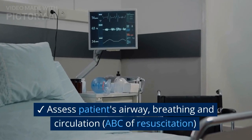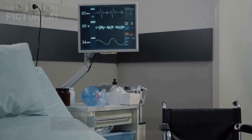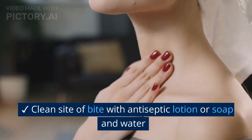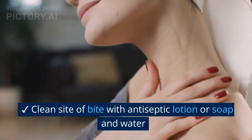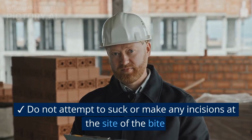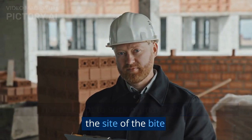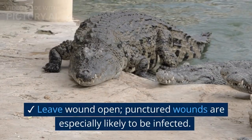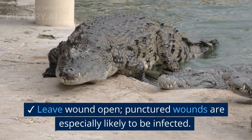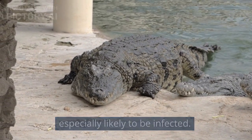Assess the patient's airway, breathing and circulation — ABC resuscitation. Clean the bite site with antiseptic lotion or soap and water. Do not attempt to suck or make any incisions at the site of the bite. Leave the wound open, as puncture wounds are especially likely to become infected.